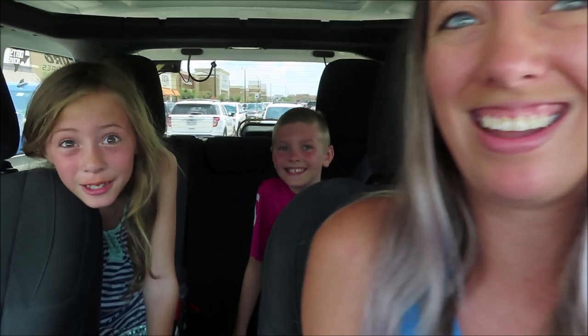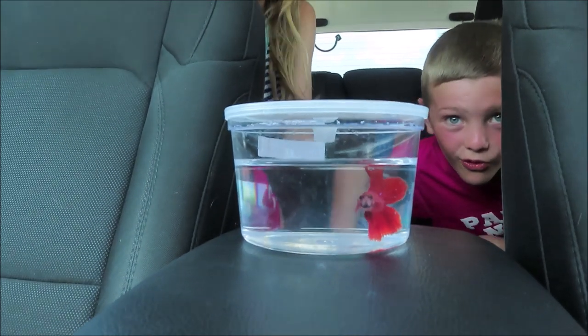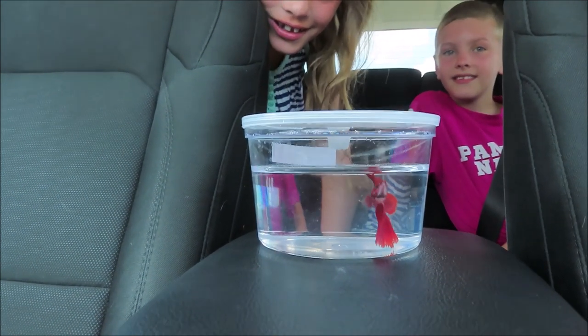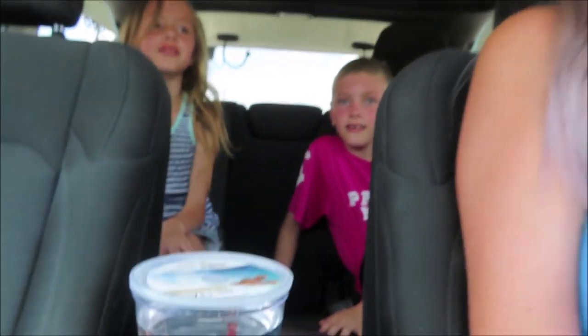Are you excited Rylan? Yeah! So there he is — he is beautiful. He's a pretty fish. He said he wants to match May Pearl colors, so he got black rocks, a red fish, and a red plant.